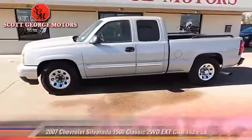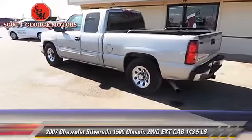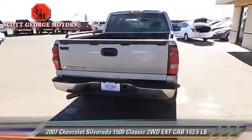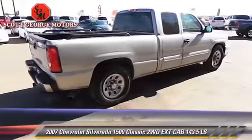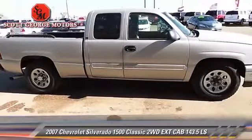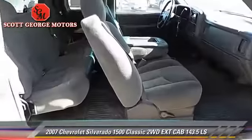The 2007 Chevrolet Silverado 1500 LS — a pickup truck with an automatic transmission. This vehicle is well equipped, featuring dual front airbags, power windows, and tilt wheel. Comfort and convenience features include power door locks, keyless entry, and a CD player. Give us a call to schedule your test drive today.